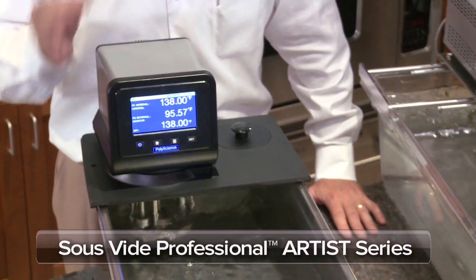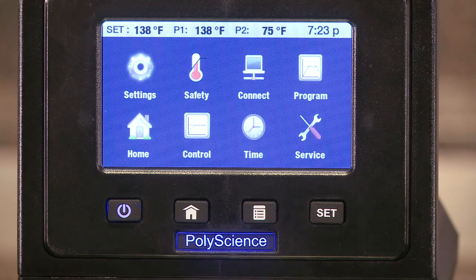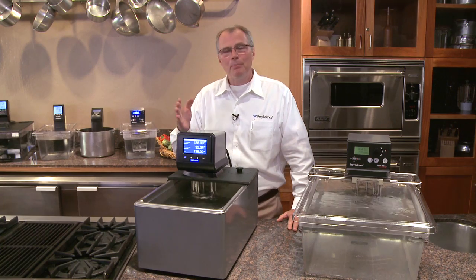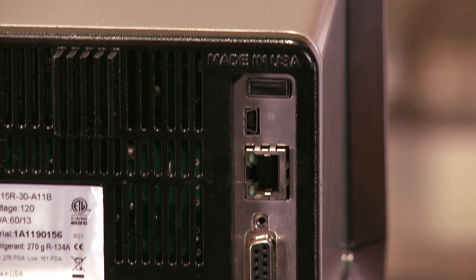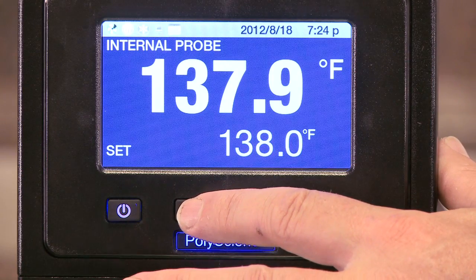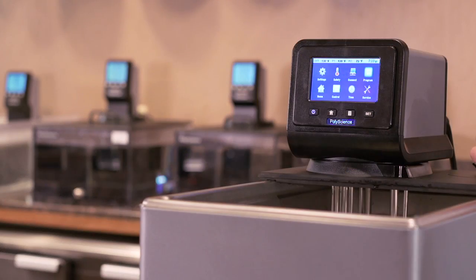The sous vide professional artist series is the ultimate sous vide equipment. This unit offers a full color touch screen display with an 11-language user interface. It is extremely powerful yet easy to use. It features unprecedented connectivity that includes RS232, RS485, USB-A, USB-B, Ethernet, and an external temperature probe. Time and temperature can be programmed for stepped temperature cooking. The artist series showcases our 50 years of temperature control experience.